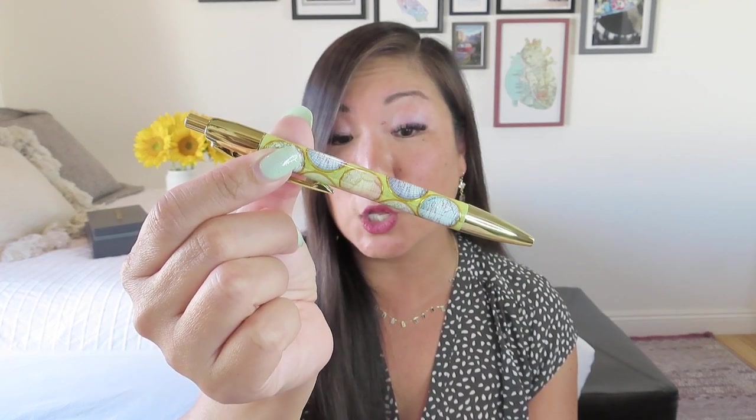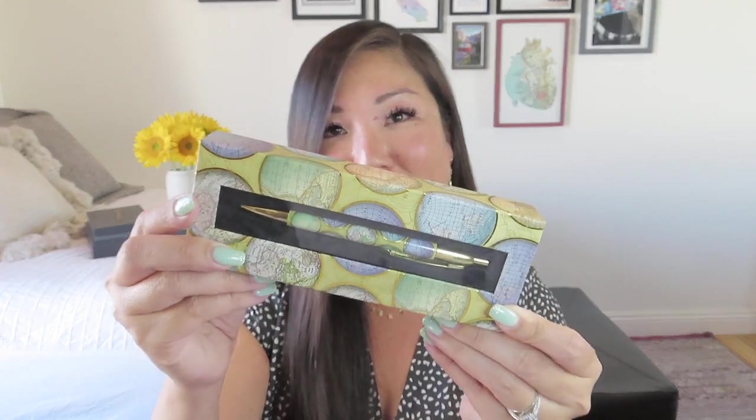This is a really pretty pen from Punch Studio and it came in a nice gift box with a magnetic closure. It's got globes and that jet-setter look to it — very nice and weighty. This is the Globes Ballpoint Pen with gift box by Punch Studio and it has a value of $10.99. That's a fancy pen. You always need a pen — there's always some form to fill out, especially when traveling internationally or to Hawaii.